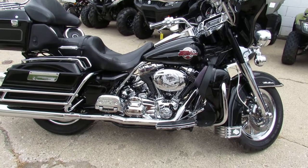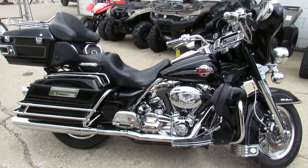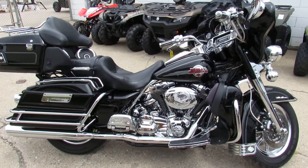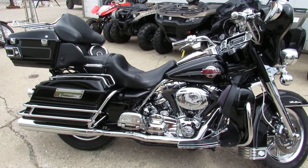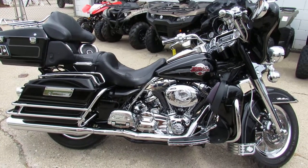2007 Ultra Classic loaded up with all the goodies. Visit our website at approvalpowersports.com — we've got over 450 used bikes, guaranteed financing, out-of-state financing, and lease options on all of our Harleys. Call today and you can ride today.